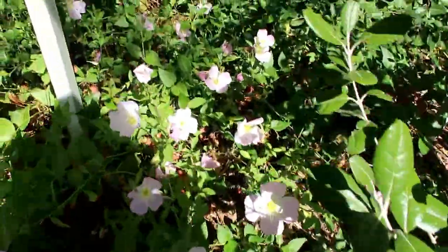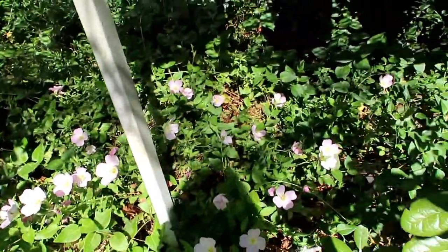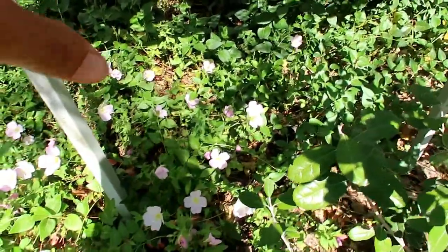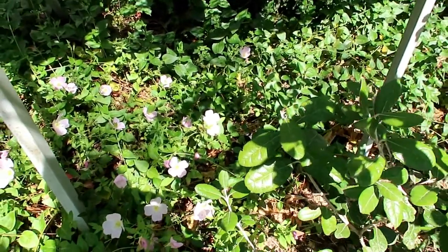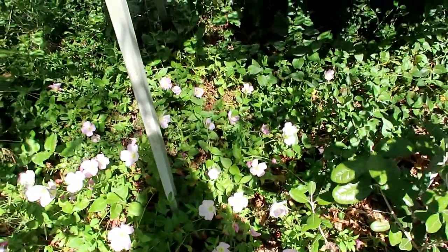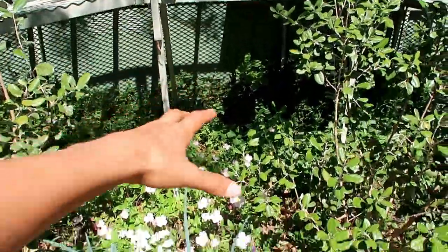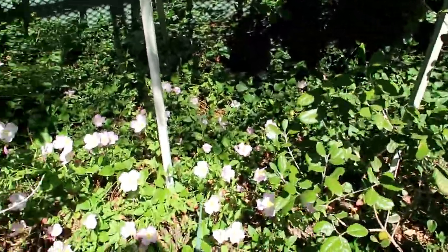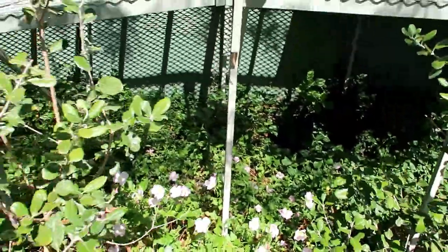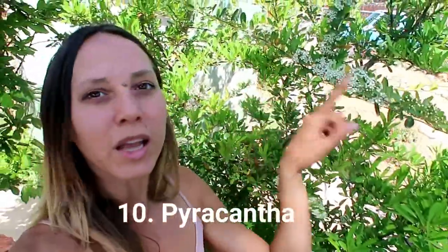Bloom number nine: back here we have the Mexican primrose. These are no-water, low-water, self-seeding plants. The first year I spread seeds under the porch, one flower grew; the next year a bunch more grew, and now even more are growing. They're spreading and crawling out from underneath the walkway into the sun. Some people hate these because they're weedy and take over, but I don't mind them.